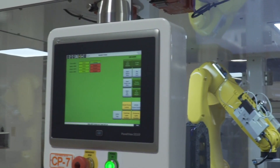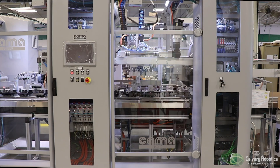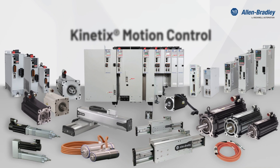In today's competitive environment, simplified machine design, system flexibility, and improved overall machine performance are key advantages. Allen-Bradley Kinetics Motion Solutions are designed to help you achieve your goals.